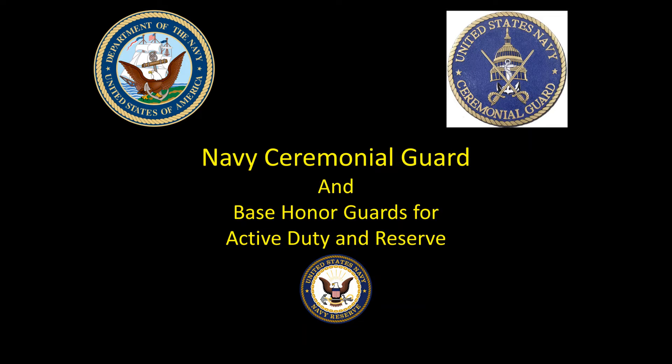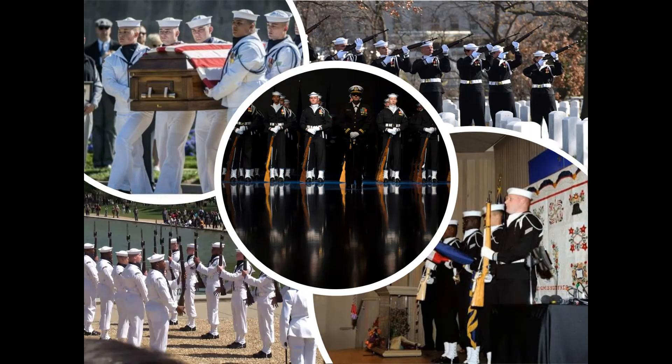Established in 1931, the Navy Ceremonial Guard, located on Joint Base Anacostia-Bolling in Washington, D.C., provides ceremonial support for Arlington National Cemetery and other high-level ceremonies throughout the Military District of Washington. The guard serves as the funeral escort for Navy personnel buried at Arlington National Cemetery. Bravo and Charlie Companies house the casket bearers top left, firing party top right, drill team bottom left, and color guard bottom right. At the center is a platoon at an indoor ceremony.